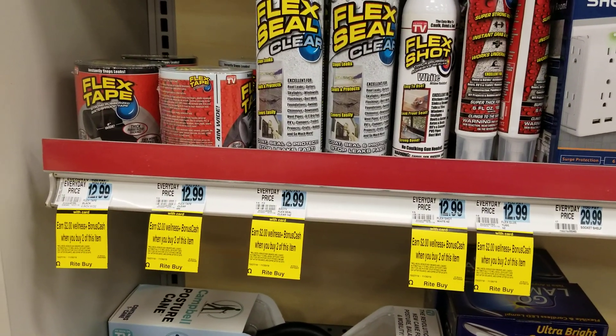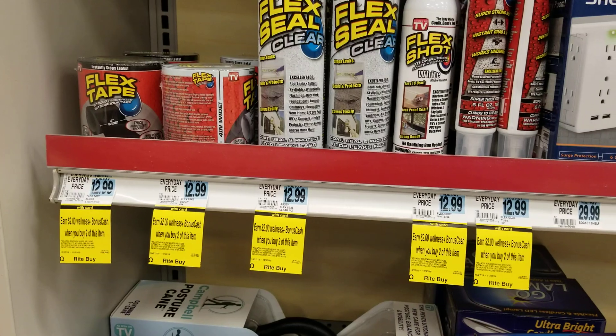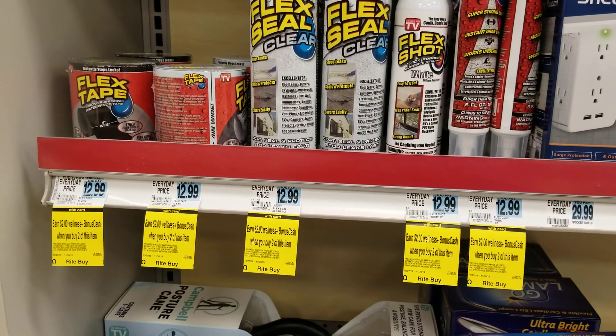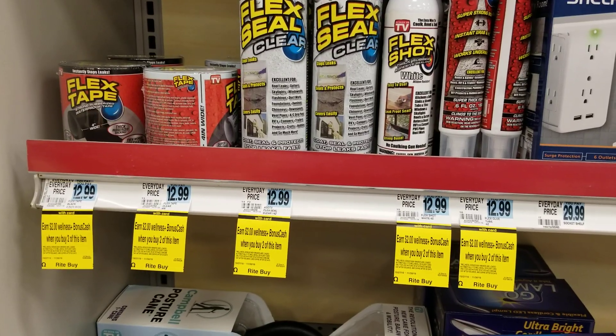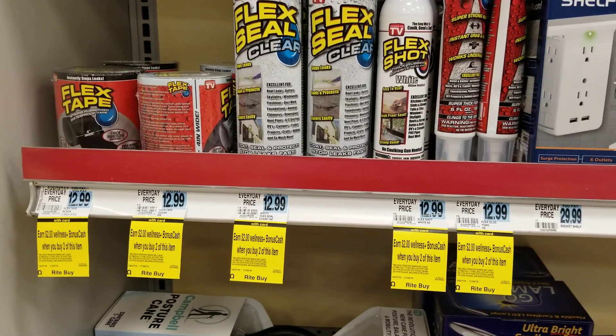Hey everybody, Michelle with Michelle's for a Living here. Thanks for watching my videos. Today I'm at Rite Aid and I'm going to be talking about the November monthly deals for household products and miscellaneous things.